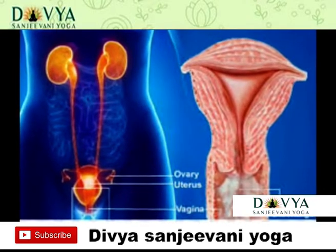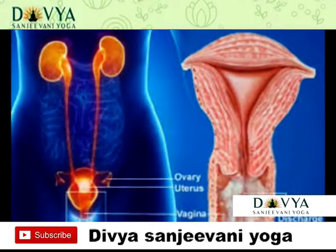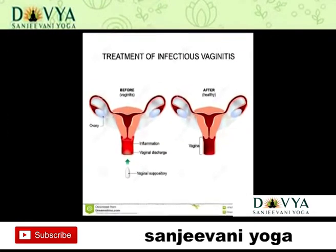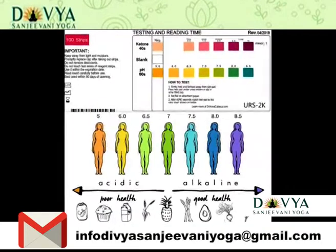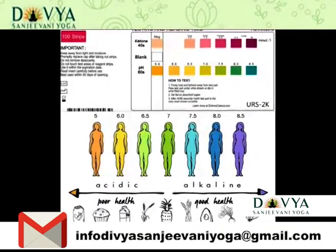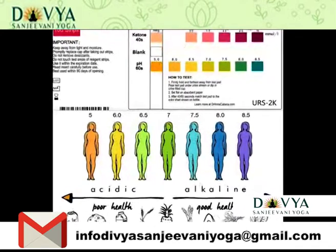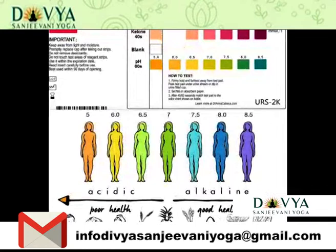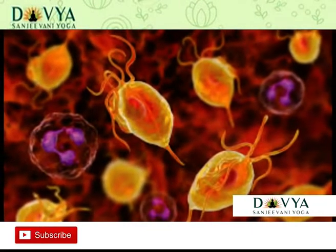Symptoms: You may notice a change in the color, amount, or odor of discharge. A white, curd-like discharge that looks like cottage cheese is a classic sign of yeast infection. Yellow, green, or grey discharge is usually a sign of trichomoniasis or bacterial vaginosis.